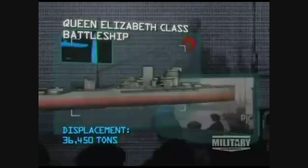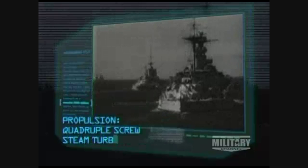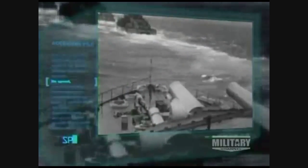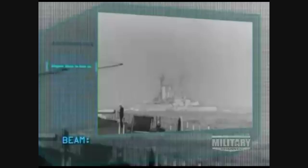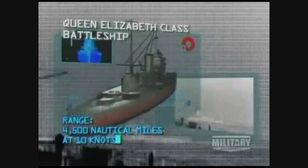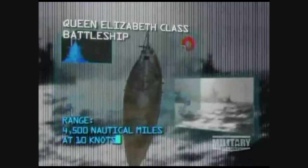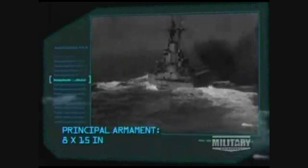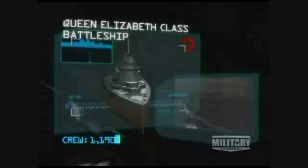Displacement: 36,450 tons. Propulsion: quadruple screw steam turbines producing 80,000 horsepower. Speed: 23 knots. Range: 4,500 nautical miles at 10 knots. Protection: maximum armor 13 inches. Principal armament: eight 15-inch guns. Crew: 1,190.